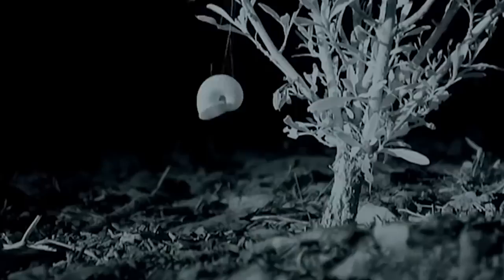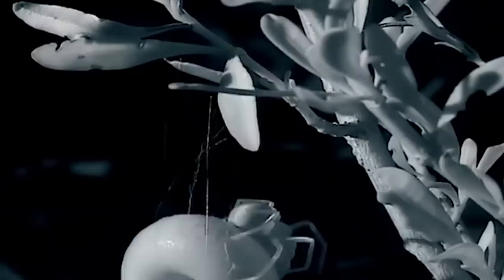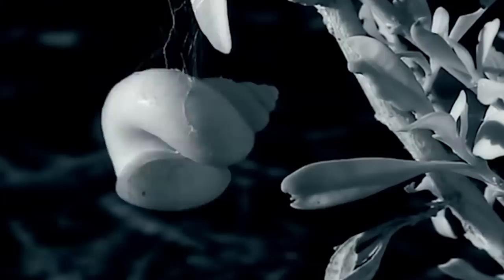Do you know what this spider is doing? It decided to build a refuge from the heat and cold, but it can't just climb into a shell that lies on the sand — this is simply unsafe. So the spider lifts the shell higher, attaching it to a plant. It's worth saying that this is the first such case ever captured on video — it may actually be the first ever case in nature.